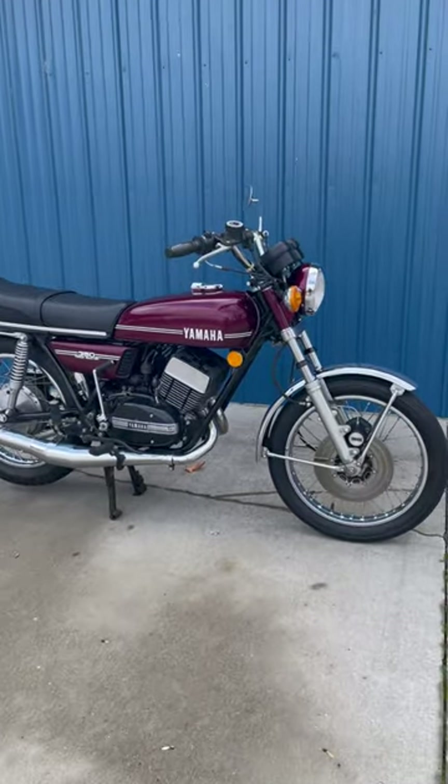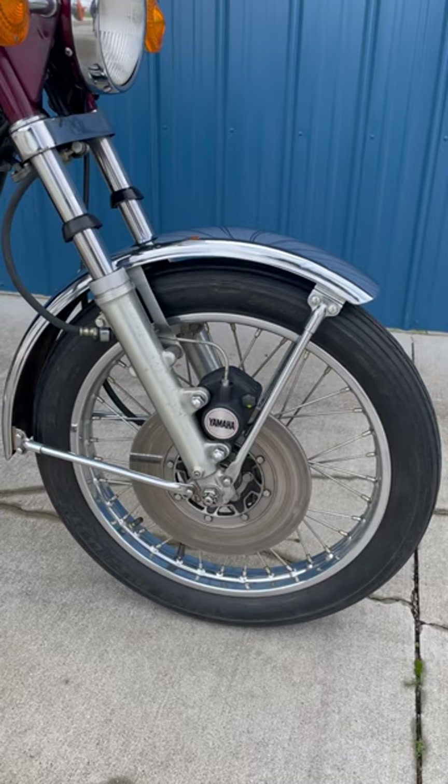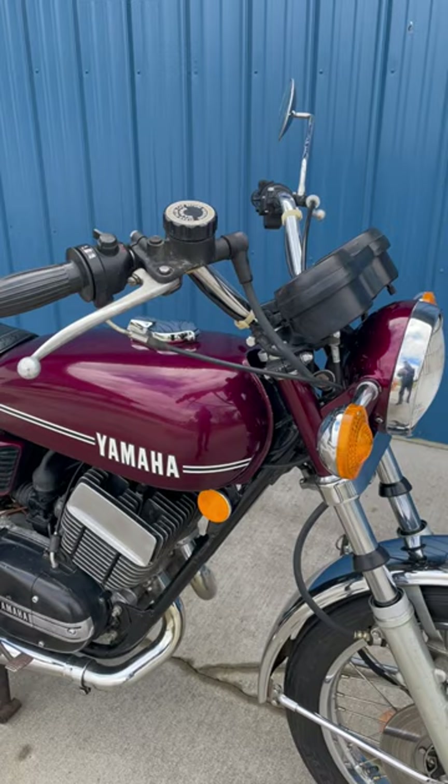We just took in this nice RD350. It's an original unrestored bike, about 9,000 miles. We'll get this one cleaned up and running, so at some point it could be sold.